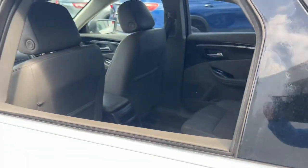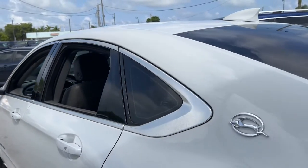Your family will love its spaciousness and amenities. You will love its power and style. Get into the Impala today.